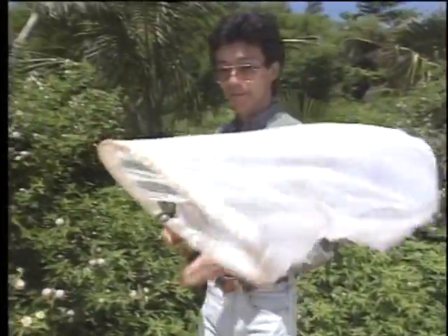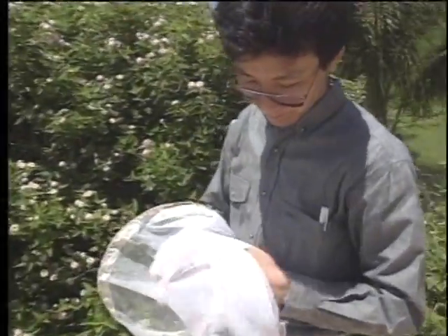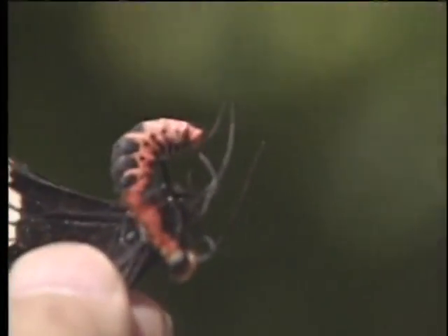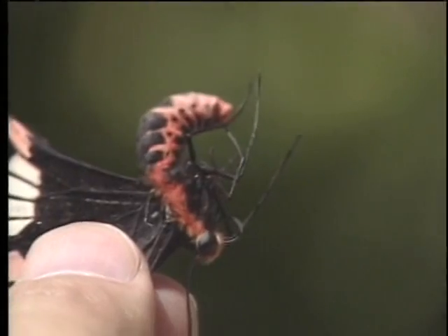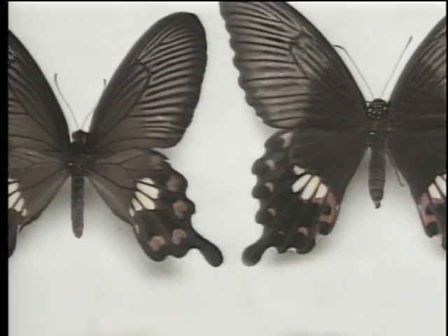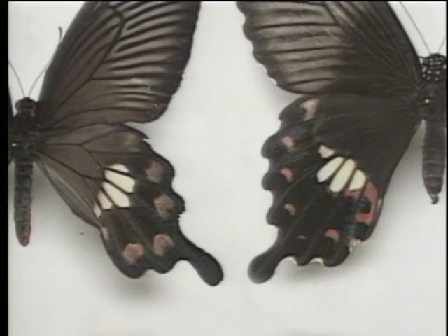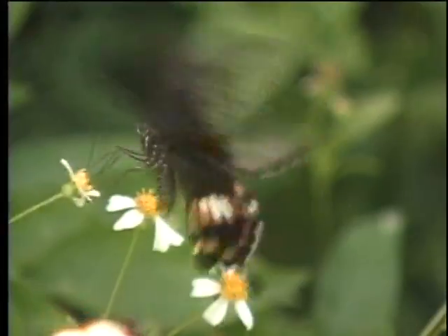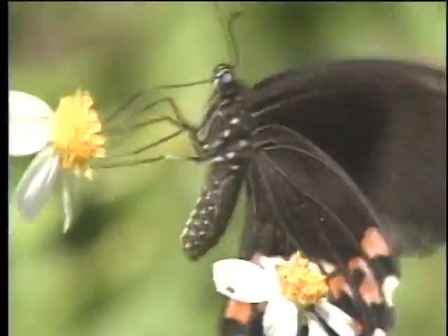In Okinawa lives another kind of swallowtail — a poisonous butterfly called Menemonaga. The butterfly closely resembles the red-spotted Menelites polyteens. It is likely that birds shun the red butterfly, mistaking it for the poisonous Menemonaga. Showing off its individual design, the red-spotted butterfly has greatly reduced its risk of predatory attack.